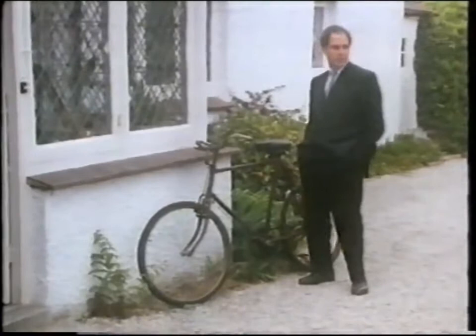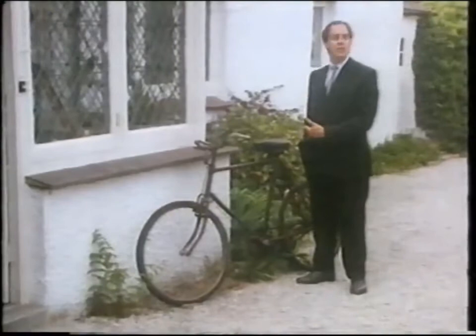It's amazing how much rust you can hold together with a little bit of black paint, but this bicycle has a fairly newish saddle, so it's probably in regular use.